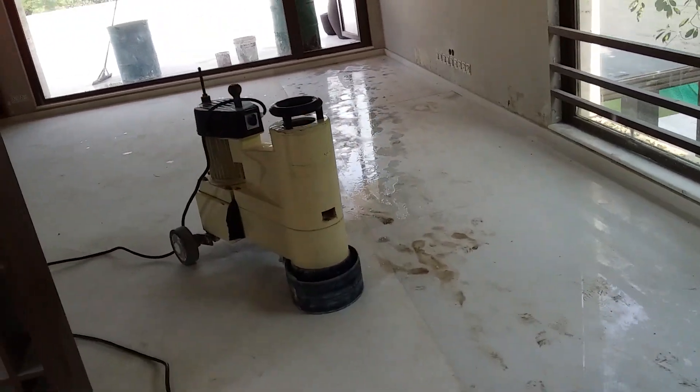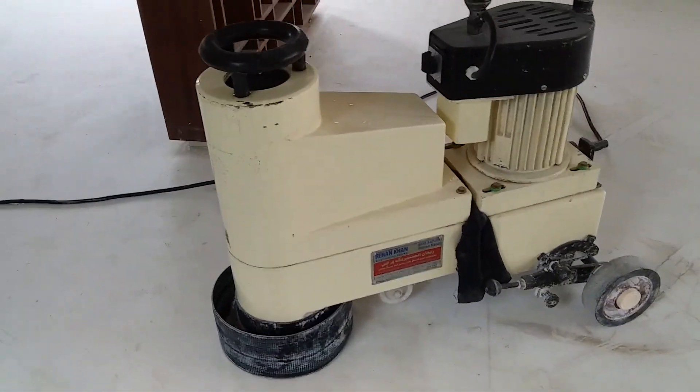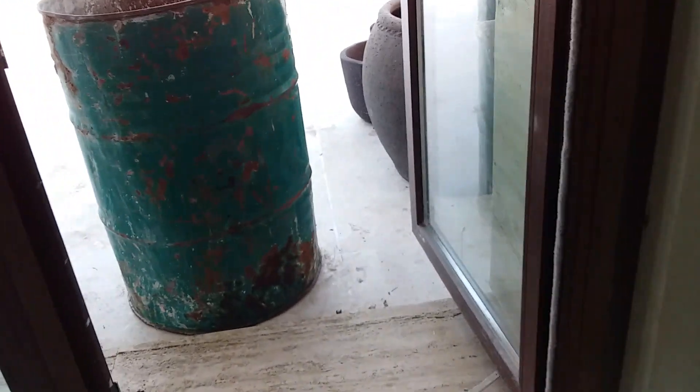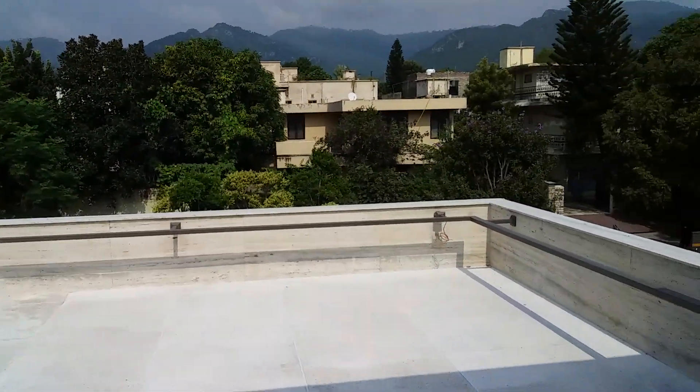This is my floor polishing machine — this is our combination. There are very very big slabs here. This is a view from outside the house.